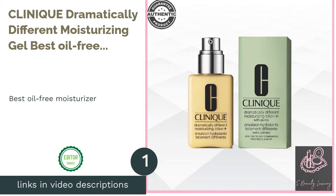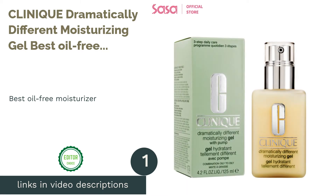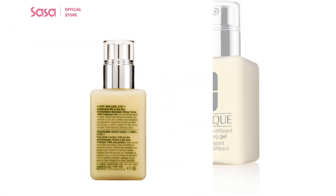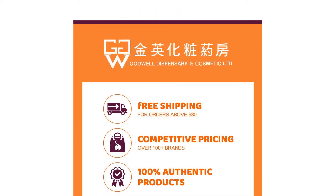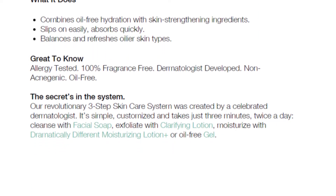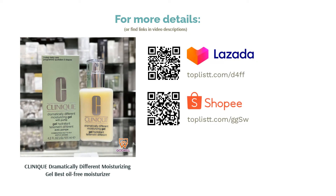The first product on our list is the Clinique Dramatically Different Moisturizing Gel, Best Oil-Free Moisturizer. This light, oil-free moisturizing gel is formulated specifically for combination and oily skin, and it is perfect for everyday use. It contains vitamin E and glycerin, which maintains the optimal moisture balance of your skin. It hydrates, moisturizes, and strengthens your skin, leaving you with a more comfortable, fresh, and younger-looking complexion.